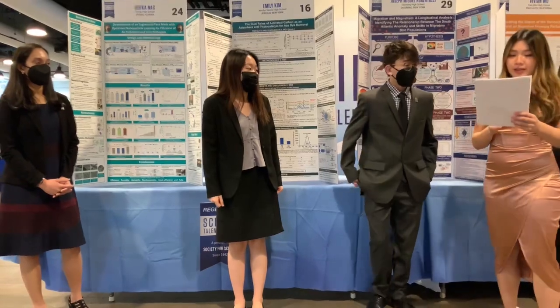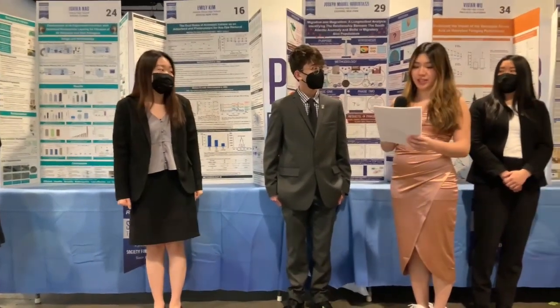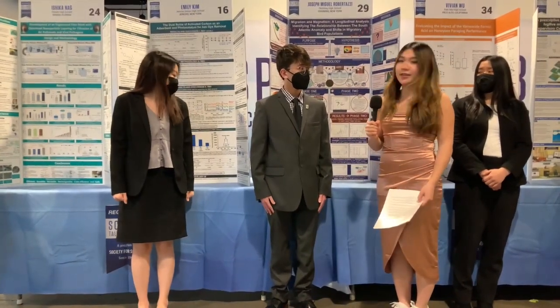Next I have a question for Joe. Your research investigated magnetic fields and how they might influence birds' migrations. Can you briefly explain your research and why should we care about the migratory patterns of birds?